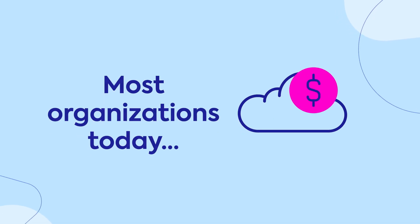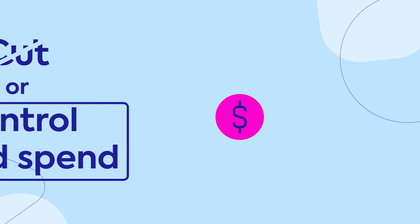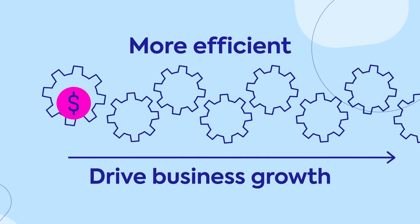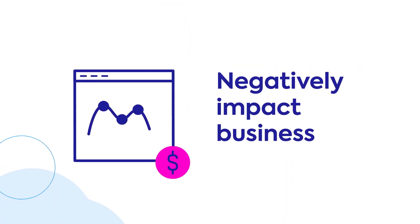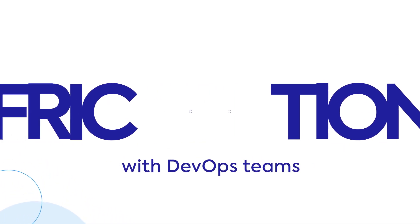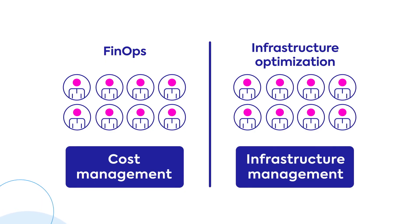Most organizations today are under constant pressure to cut or at least control their cloud spend, all while becoming more efficient and supporting business growth. But cost-cutting tactics only work for the short term and can negatively impact business operations and growth. They can also create friction with DevOps teams when they are forced to spend time on managing and changing cloud infrastructure to cut cloud costs.